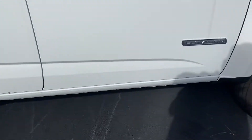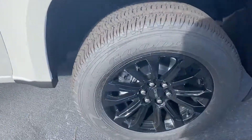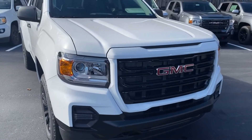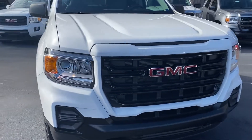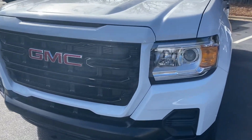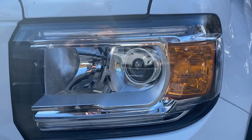You get the black door handles with the Elevation badging, and coming around to the front they black out the grille as well. So with this white, the white and black contrasting really makes a very handsome truck. Great looking LED projector beam headlight as well.